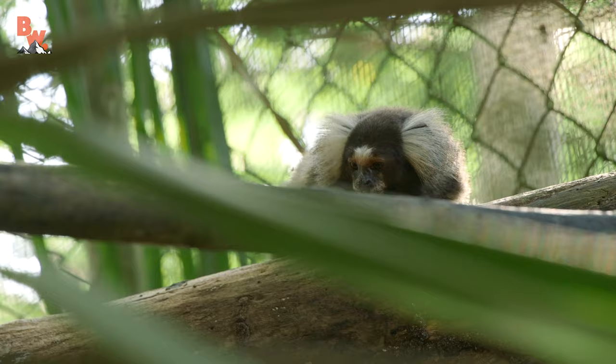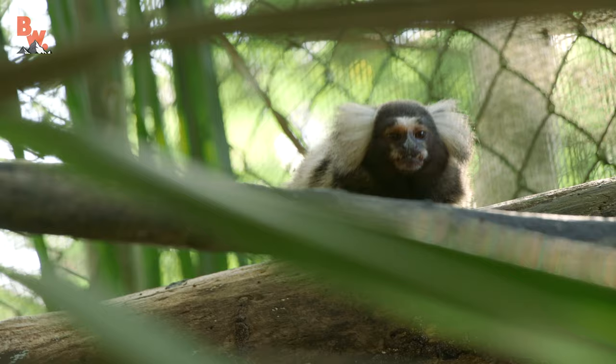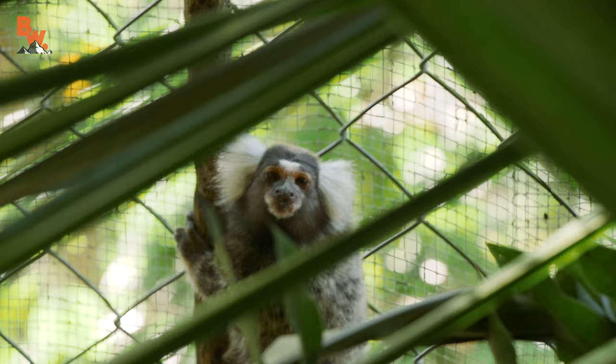Here we go, got one coming right here. The teeth are very important for this monkey — they're very specialized. They can dig into the bark of trees, and one of their favorite things to eat is tree sap. They love sweets.